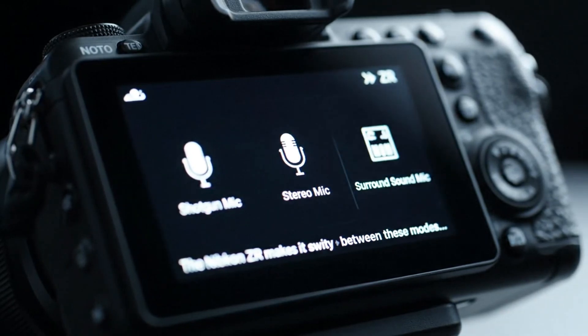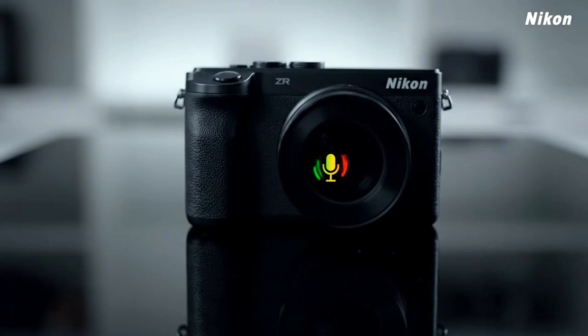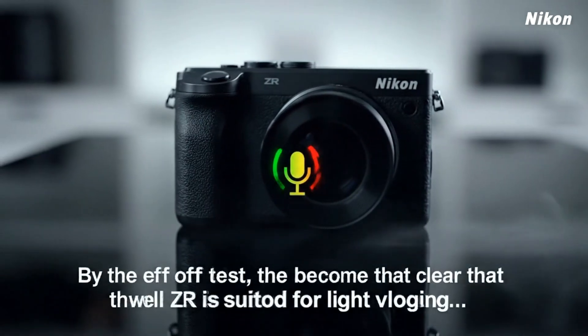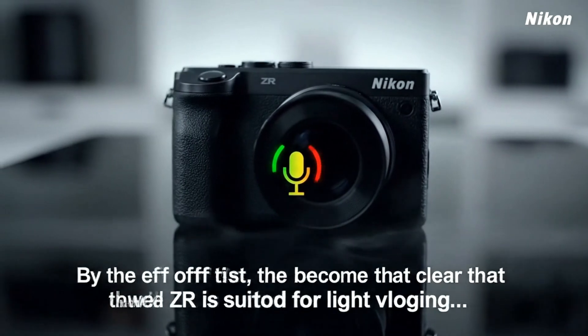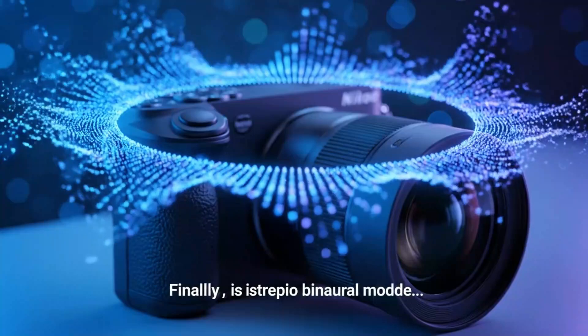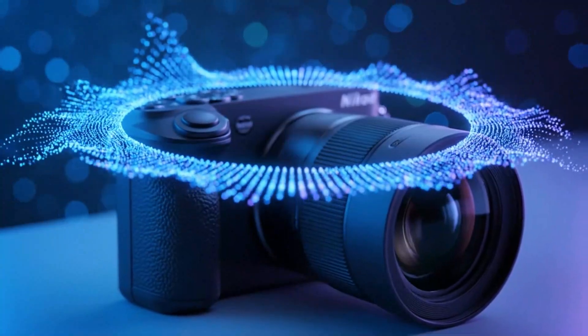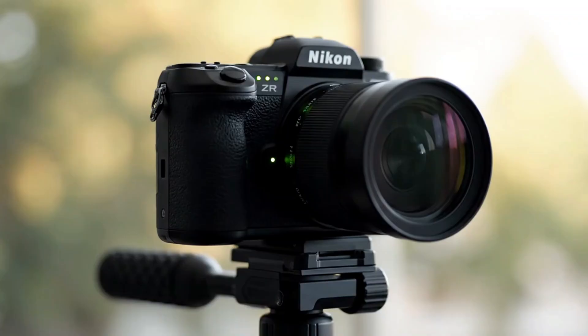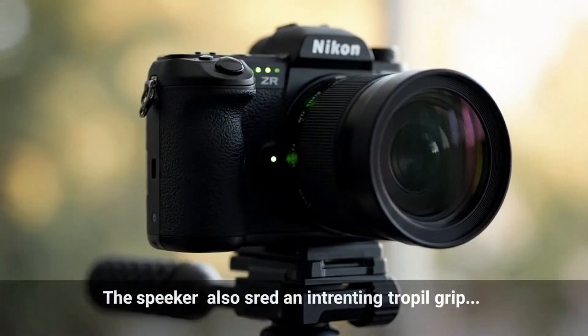There's no jitter, no overcompensation. The motion feels natural, not robotic, which is crucial for cinematic handheld footage. As the test progresses, it becomes clear that both systems stabilise not just the image but the experience. The view through the screen feels anchored, confident and easy to control. That's a subtle but powerful indicator of well-calibrated IBIS performance.